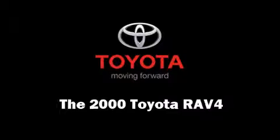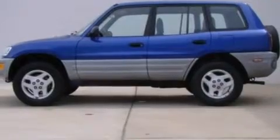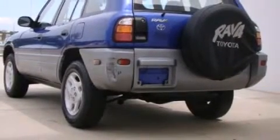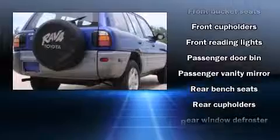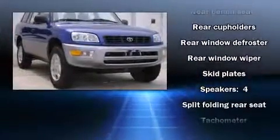The 2000 Toyota RAV4 top features include front bucket seats, a rear window wiper, front and rear cup holders, a tachometer, skid plates, and more. All-wheel drive enhances stability in unpredictable circumstances. It also arrives with a Carfax history report.